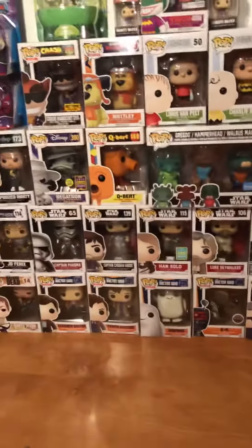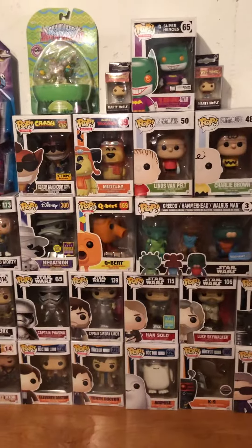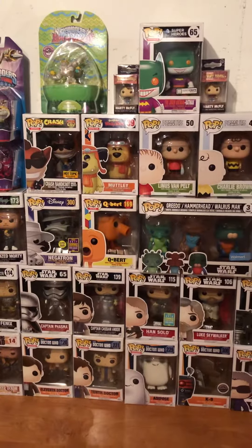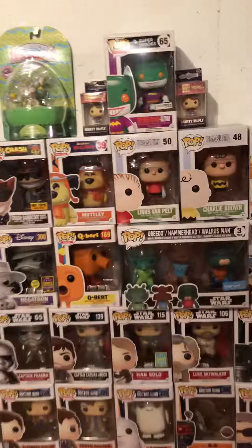Hey guys, Rebush is back for another video. Today's video is a quick overview, like I previously did with my Toys to Life collection, but with my updated Funko Pop collection. These I collect off and on, mainly only when I see one I really like. I don't specifically try to collect sets or anything.